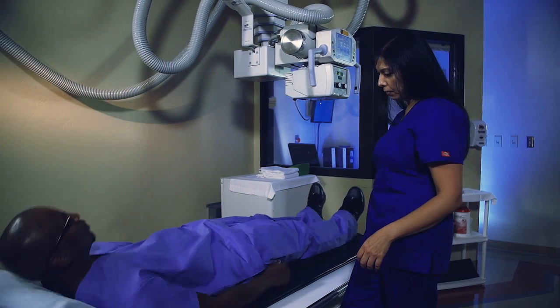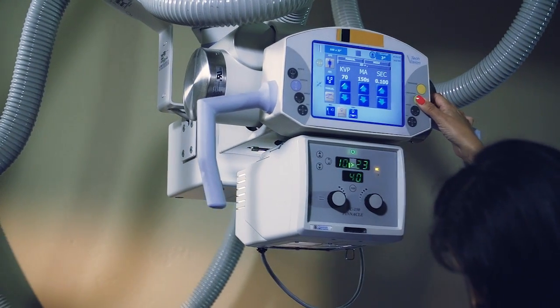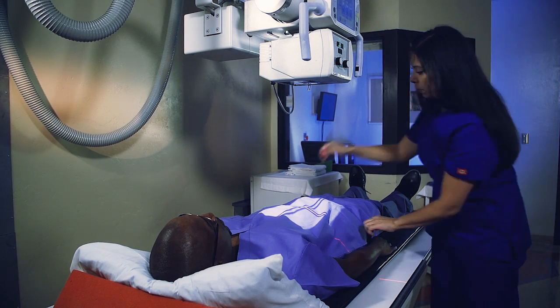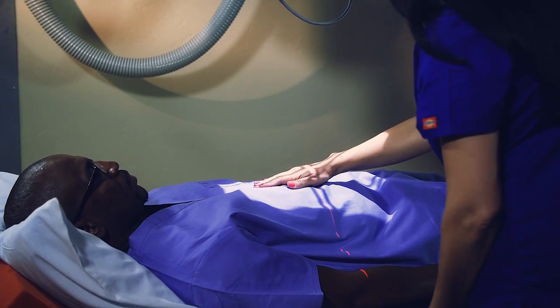Radiography involves exposing a part of the body to a small dose of ionizing radiation to produce pictures of the inside of the body. X-rays are radiation, like light or radio waves, that pass through most objects, including the body.